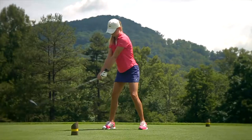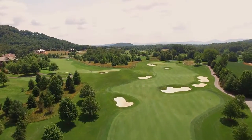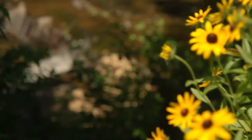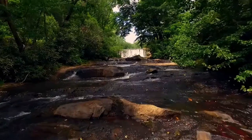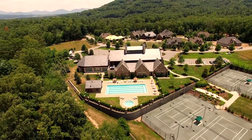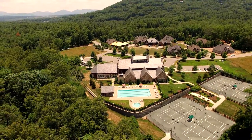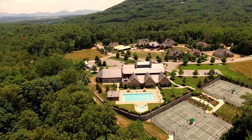What I love about the Cliffs of Walnut Cove is the beauty of the area, the beautiful Jack Nicklaus signature golf course, miles and miles of hiking trails, a fantastic tennis center with clay courts, and one of the area's state-of-the-art wellness facilities.